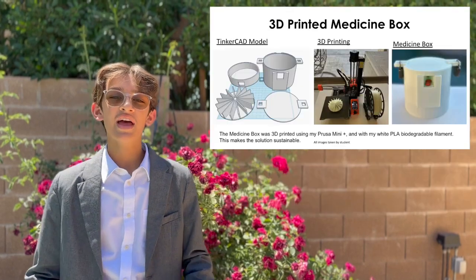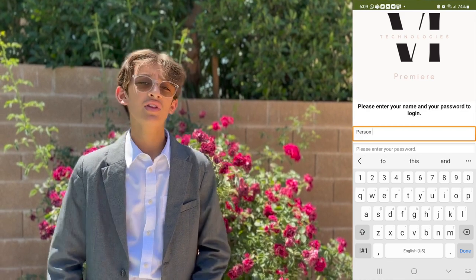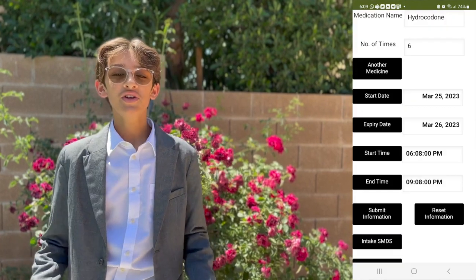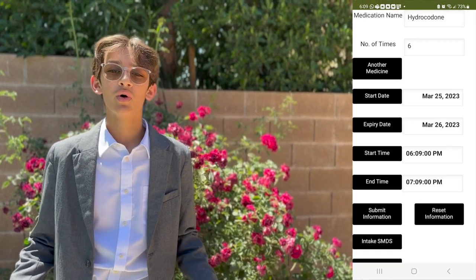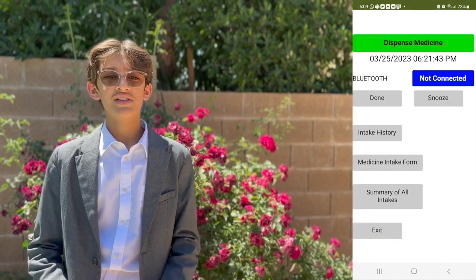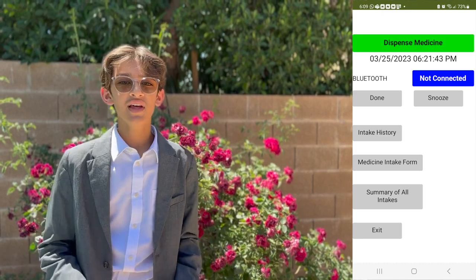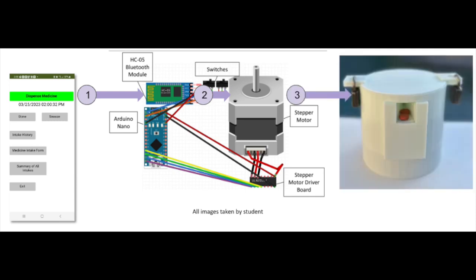SMDS consists of three parts: the mobile app, the Arduino circuit, and the medicine box. First, the patient logs into the app, and the point of this user verification step is so that no one else can modify the information for attempting to overdose. Then, the patient's family or caretaker enters their medication intake information once and it is saved. When it is time to take the medicine, a harmonic alarm sounds to remind forgetful patients. The patient then presses the dispense button, which sends a message to the Arduino via Bluetooth to the medicine box to dispense the medicine.